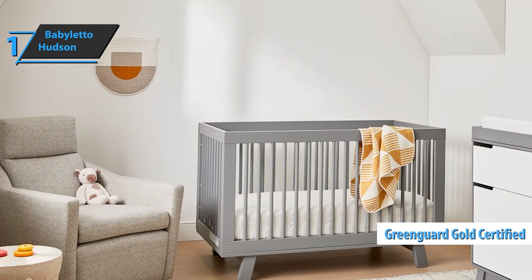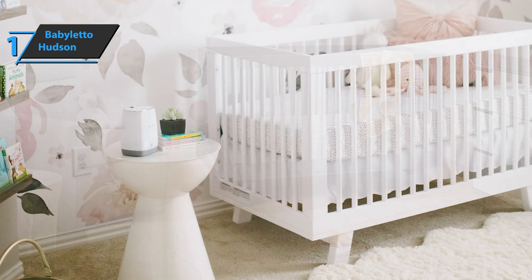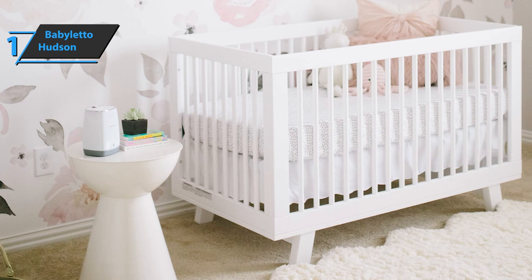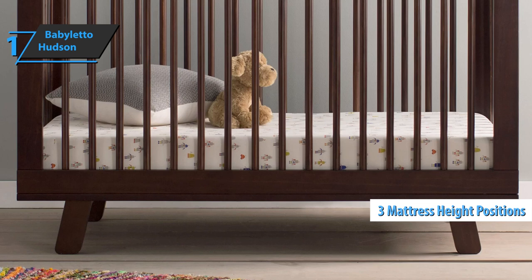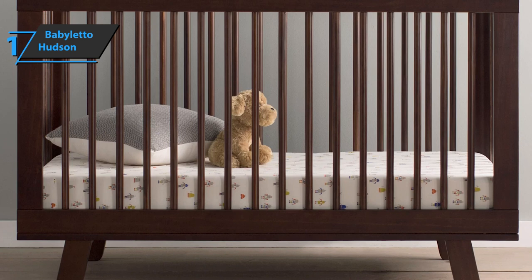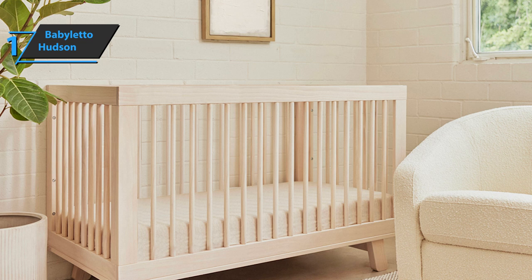The Baby Leto Hudson crib has a GreenGuard Gold certificate, meaning it's been tested on over 10,000 chemicals and meets strict standards. It has a simple design that works well with a wide range of decors — smooth lines are modern, but it also carries the charm of a classic design. This model takes just over an hour to install, which is another advantage. The crib is easy to adjust to each of three heights, and the design includes a headboard for switching to a larger bed. You can also rotate the crib so your baby can get closer to you, which several mothers confirmed was very helpful during frequent nighttime awakenings.